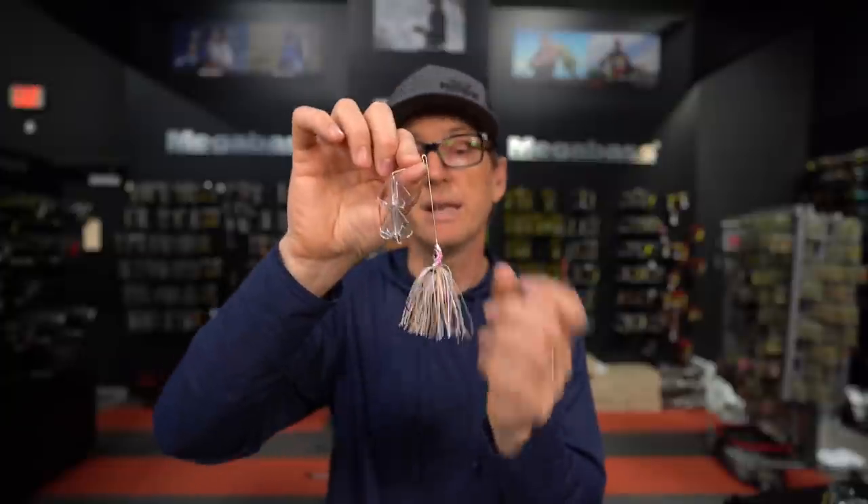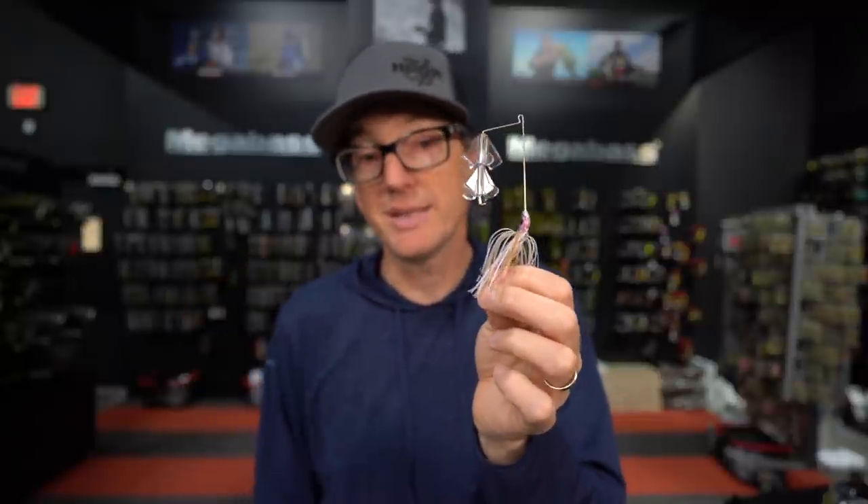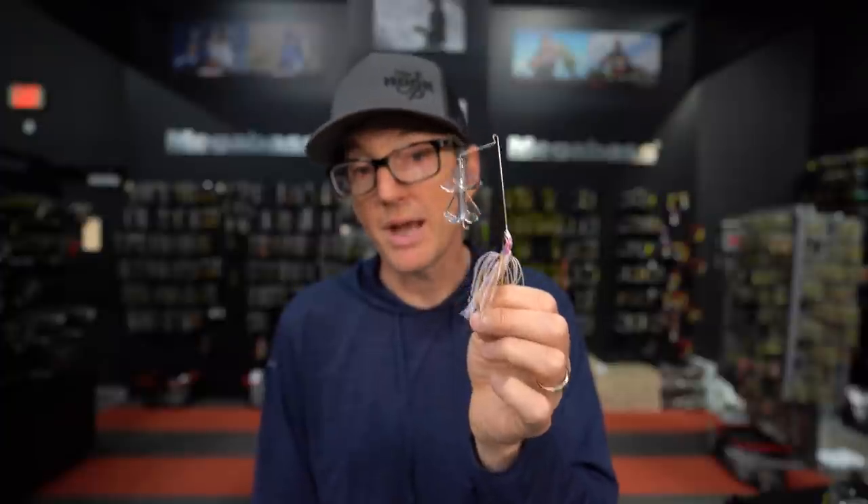Like all Megabass products, it's very well made, but it is definitely a specific-use buzzbait. Because it's so small, it's hard to use as your daily buzzbait. If you're fishing streams, ponds, or smaller bodies of water, you'd destroy them on this thing. But in big lakes and big river systems, this is what I go to when they start shying away from full-size buzzbaits. They're shying away from sound but still positioned in the same areas. I can extend my buzzbait season by a few more weeks by dropping down in size.